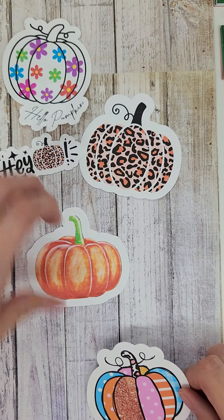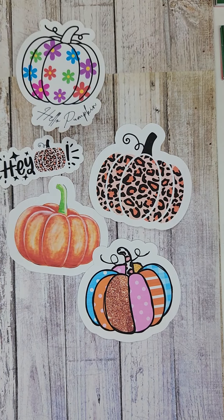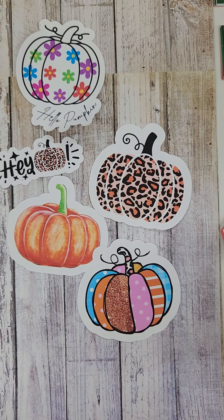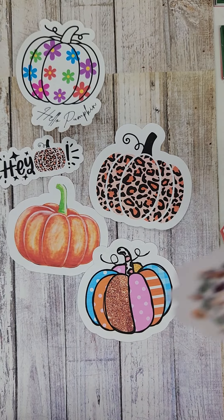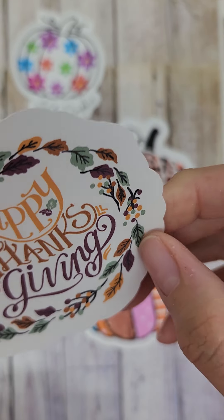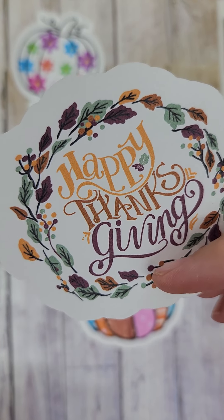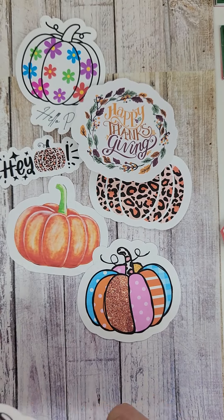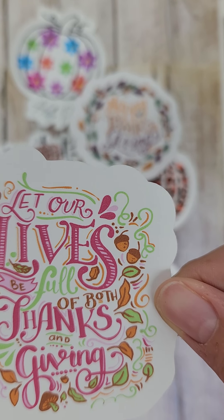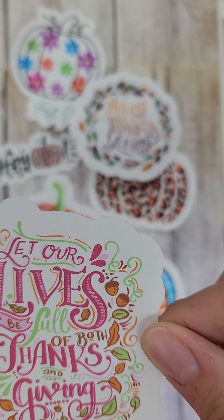So we've got Monday, Tuesday, Wednesday, Thursday, and Friday — so all of the pumpkins. And then Saturday, we are going to launch a couple of Thanksgiving Day stickers. This one says Happy Thanksgiving. It's so cute with like the mulberry wine colored leaf, mustard colored leaf, and moss colored leaf, and then the berries. It's just really, really cute. And then this sticker is also coming on Saturday, and it says, 'Let our lives be full of both thanks and giving,' with all of these cute little elements around it.